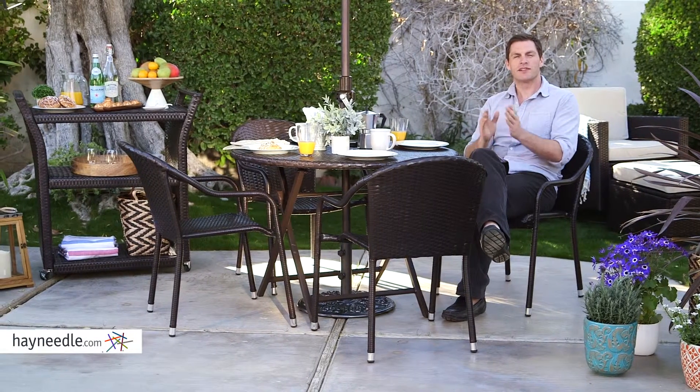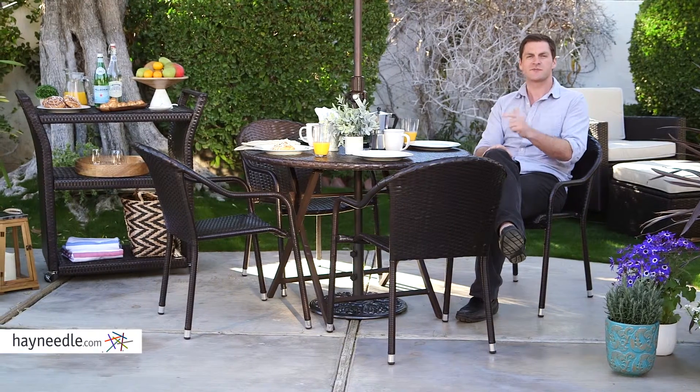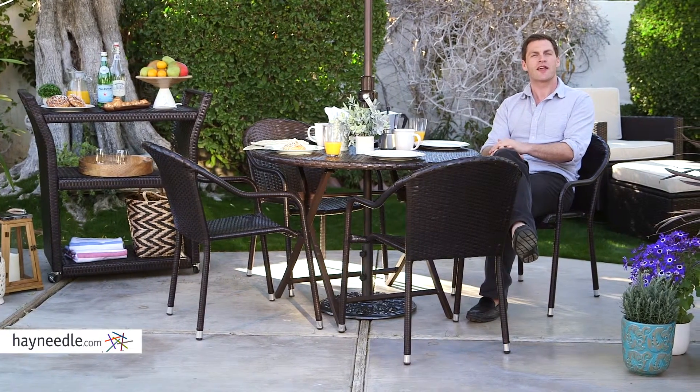Hi, I'm Mark with Hayneedle. When you have limited outdoor space, it's best to find furniture that's highly functional and has space-saving qualities. That's what you get with the Coral Coast Borea Chairs.